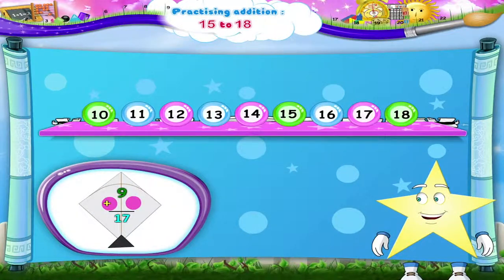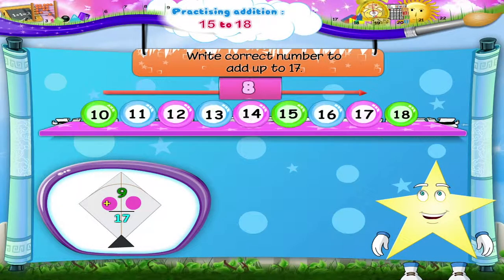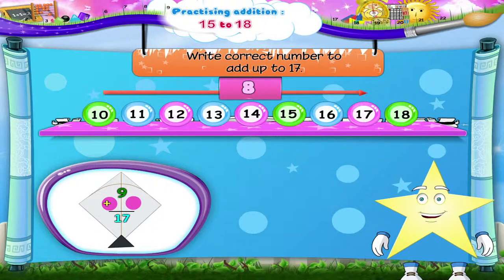Another kite. Here, the numbers have to add up to 17. 9 plus dash equals 17. Count: 10, 11, 12, 13, 14, 15, 16, 17. That's 8 numbers.